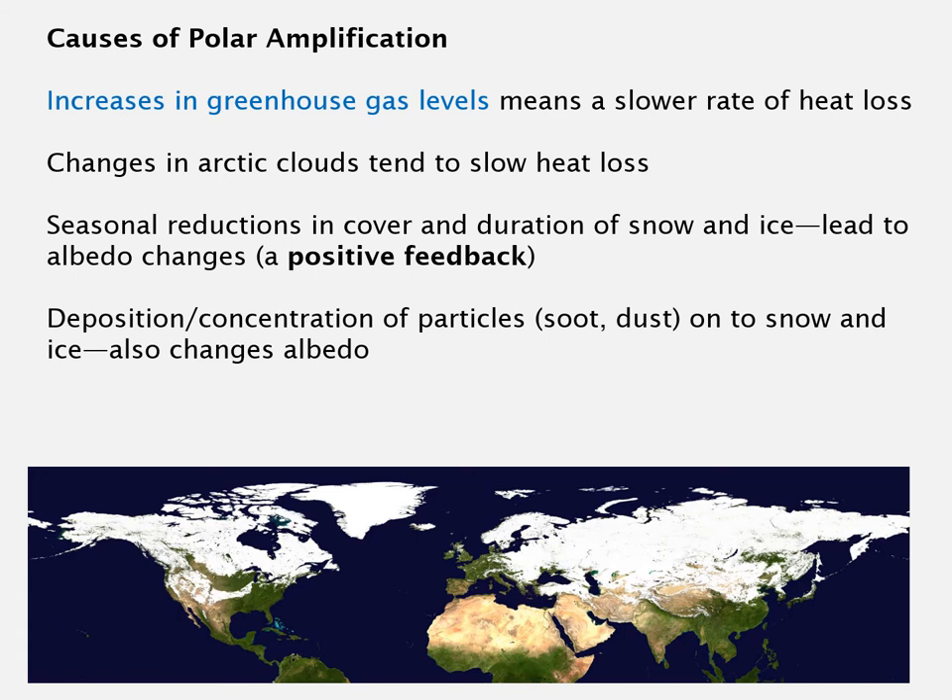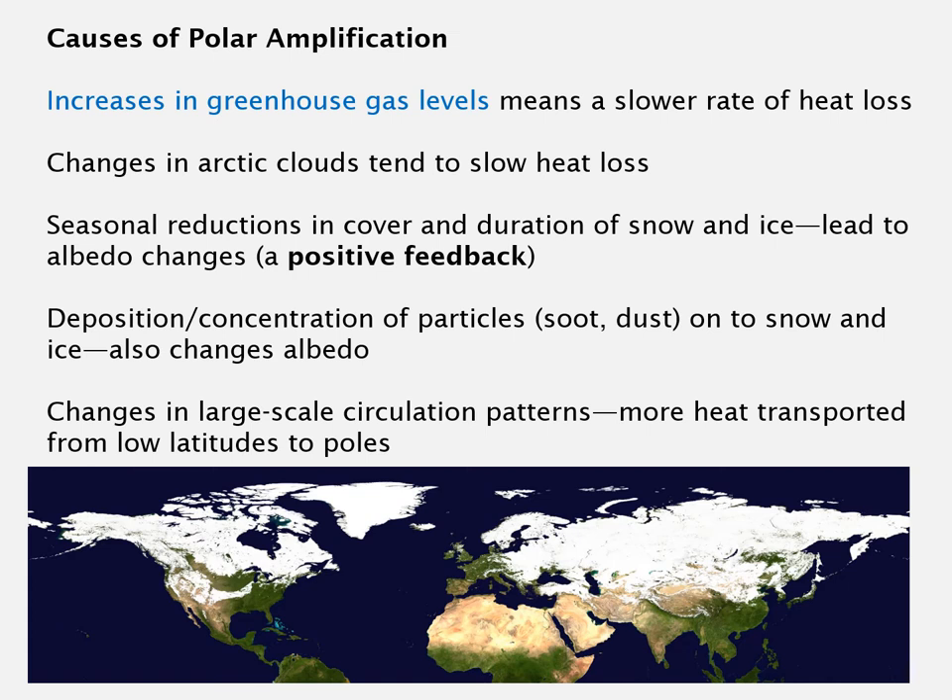Another thing that's been observed, particularly on the Greenland ice cap, is the deposition of pollution particles — particularly soot and also dust from various regions — onto the snow. This changes how much the snow or ice reflects away the radiation; if you cover the Greenland ice sheet with a thin layer of dark soot, it will melt faster. Changes in atmospheric circulation patterns are also being observed, with more heat moving from low-latitude equatorial regions up towards the poles, all contributing to polar amplification.